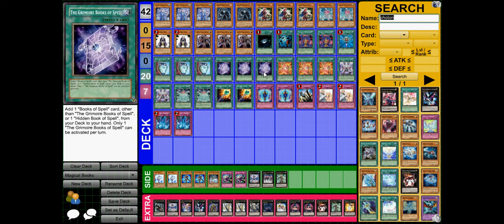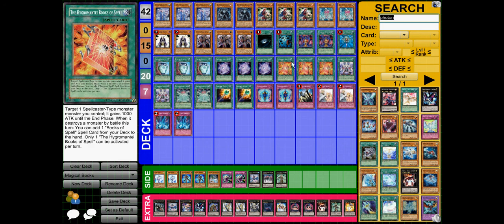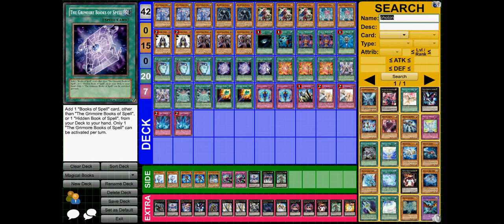Grim Book of Spell searches for more Books of Spell cards. Hygromante Book of Spell increases the power of a spellcaster by a thousand until the end of the turn, and if it destroys a monster that turn you can add a Book of Spell from your deck to your hand — but it has the limitation of only one being used per turn, just the same as Grim.